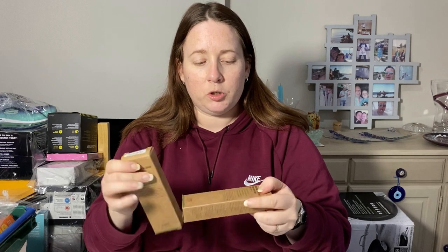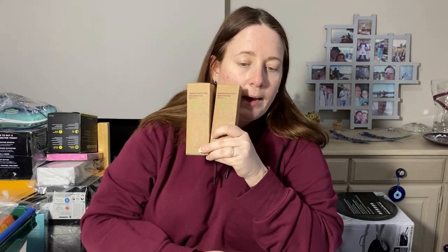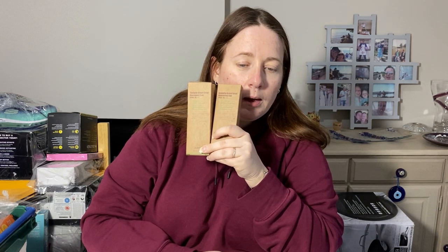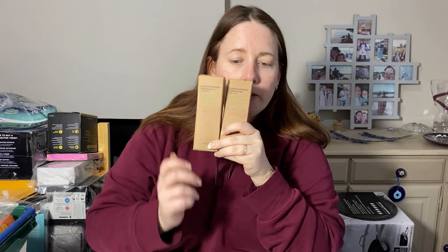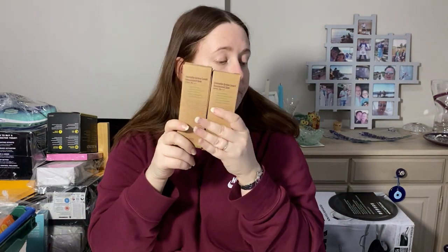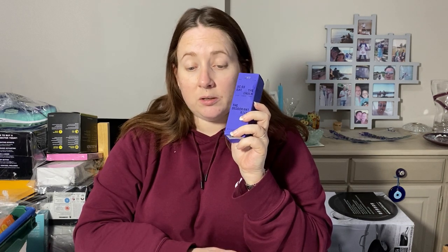Something else that sold from a job lot of beauty are these two packs of suntan lotion. Again, a couple of quid each, they sold for £27.50. Another one is this deodorant bomb — this cost again a couple of quid — and we sold it for £17.